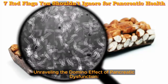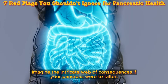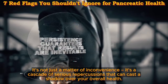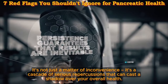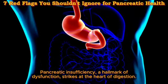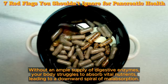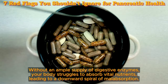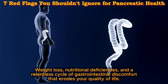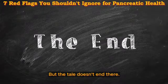Unraveling the domino effect of pancreatic dysfunction — brace yourself for the consequences. Imagine the intricate web of consequences if your pancreas were to falter. It's not just a matter of inconvenience; it's a cascade of serious repercussions that can cast a shadow over your overall health. Pancreatic insufficiency, a hallmark of dysfunction, strikes at the heart of digestion. Without an ample supply of digestive enzymes, your body struggles to absorb vital nutrients, leading to a downward spiral of malabsorption — weight loss, nutritional deficiencies, and a relentless cycle of gastrointestinal discomfort that erodes your quality of life.